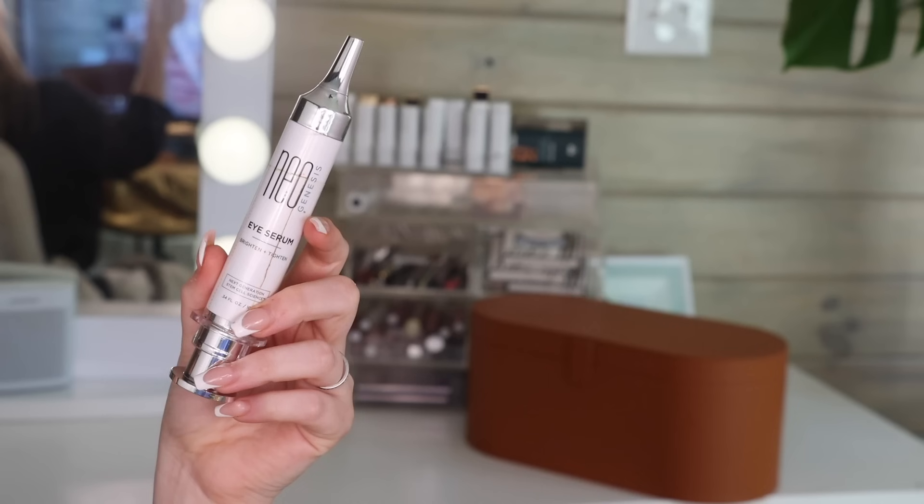Next I'm going to put on my eye serum from NeoGenesis. It's kind of like a little injection delivery system — I like that I can see how much I have left, and I like that it helps me control how much product I'm using. Eye serums and eye creams are pretty new in my skincare routine, so I can't say definitively how well it's working yet — it'll take a couple of months to see the big effects. But immediately I've noticed a lot less puffiness around the eyes, and my fine lines seem a little less noticeable.